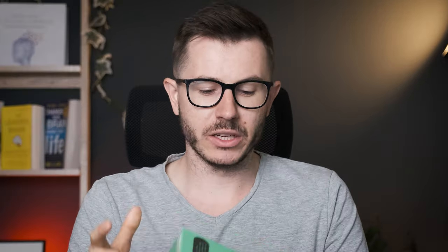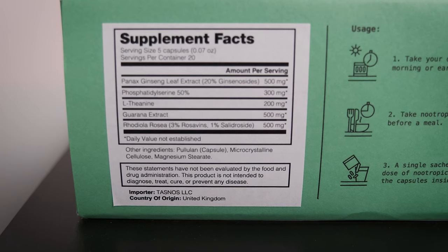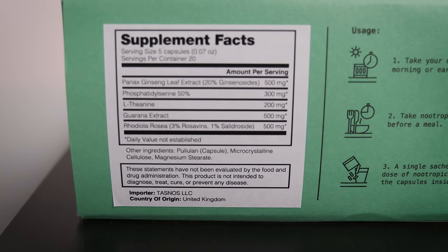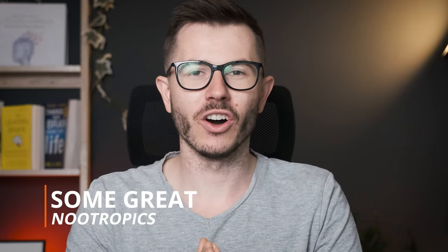What I did was go through the survey, fill it out, they sent me the analysis, and based on that they sent me this pack of nootropics. What I got was quite interesting: Panax ginseng, phosphatidylserine, L-theanine, guarana extract, and Rhodiola rosea. Some of those are my favorite nootropics, but not all of them.